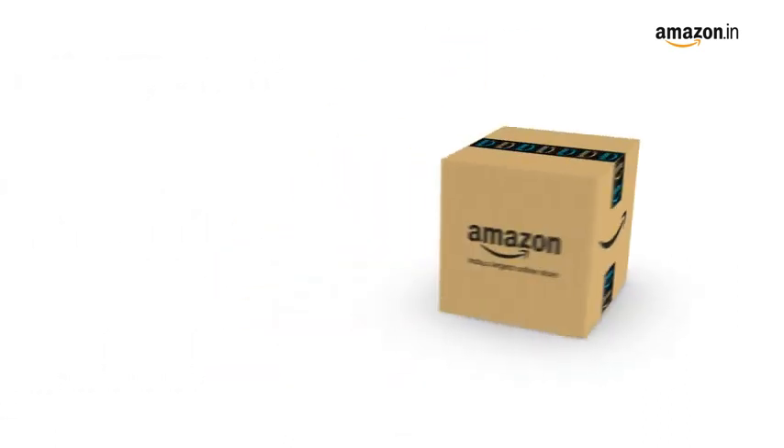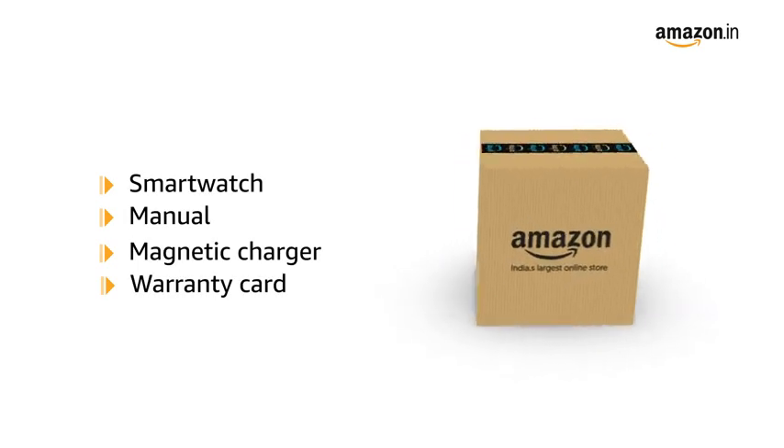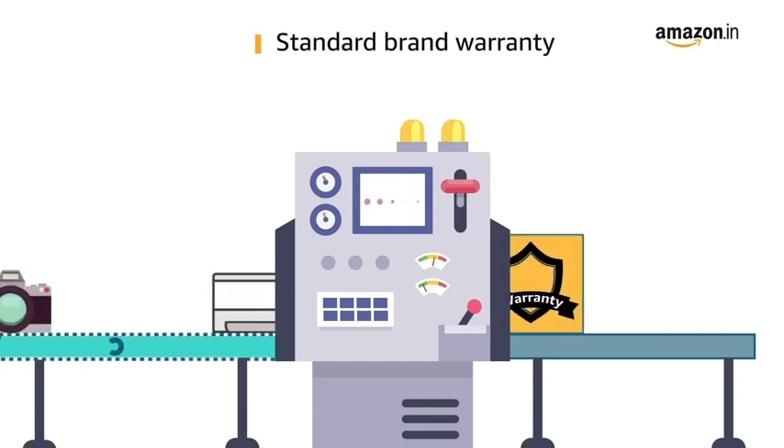The box includes the smartwatch, manual, magnetic charger, and warranty card. This product comes with standard brand warranty.